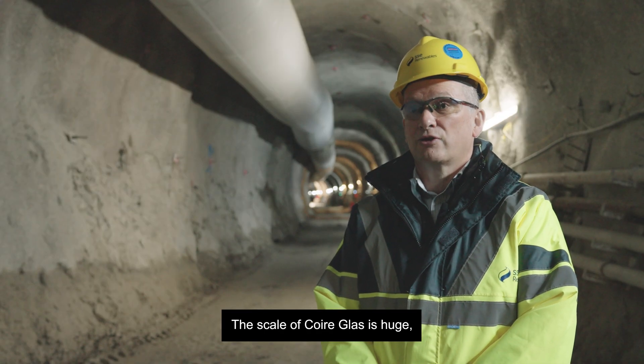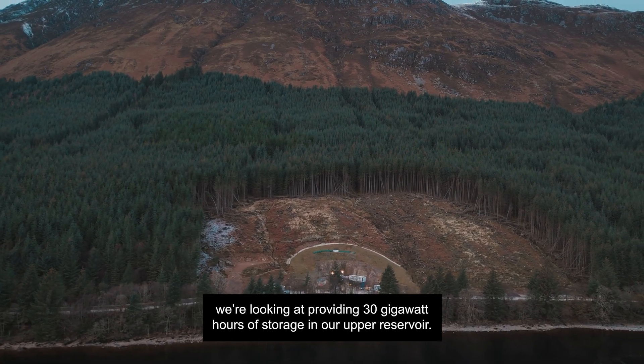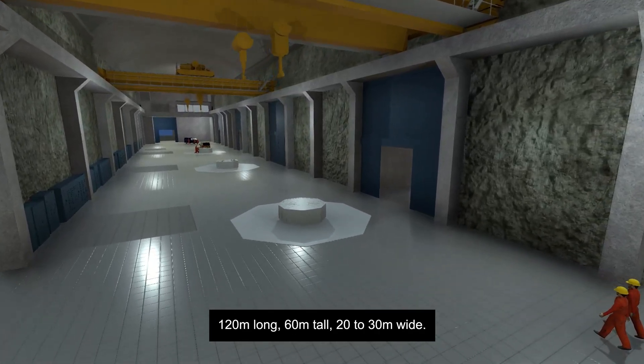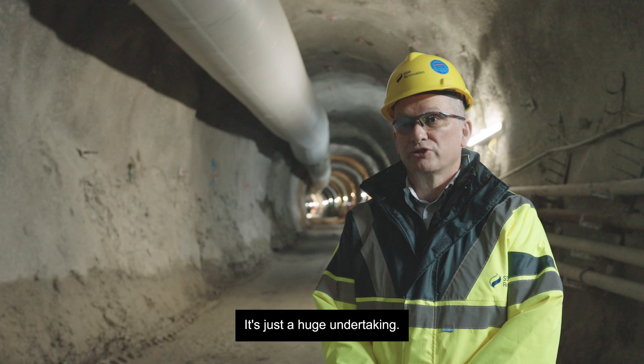The scale of Quarryglass is huge. We are looking at providing 30 gigawatt hours of storage in our upper reservoir. It involves two large caverns built underground — 120 metres long, 60 metres tall, 20 to 30 metres wide. It's just a huge undertaking.